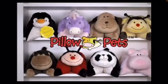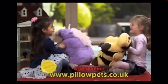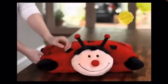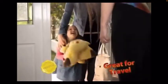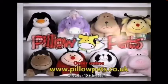It's a pillow. It's a pet. It's a pillow pet! The original pillow pets have arrived. Pillow pets are cuddly animals that pop open into full-size, snuggly pillows. They're the perfect companion for sleepovers and they're even machine washable. It's a pillow. It's a pet. It's a pillow pet!